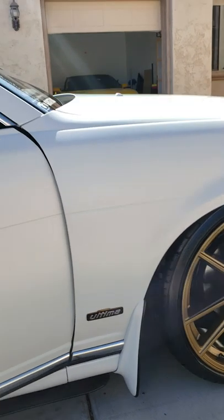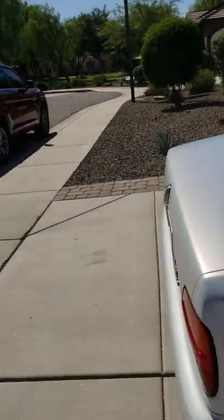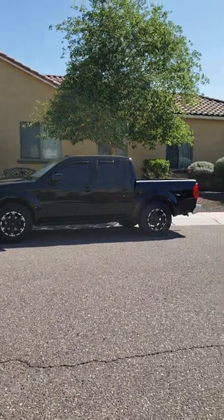This is the Gran Turismo Ultima package — single turbo. It does well; it's a very nice cruising car.